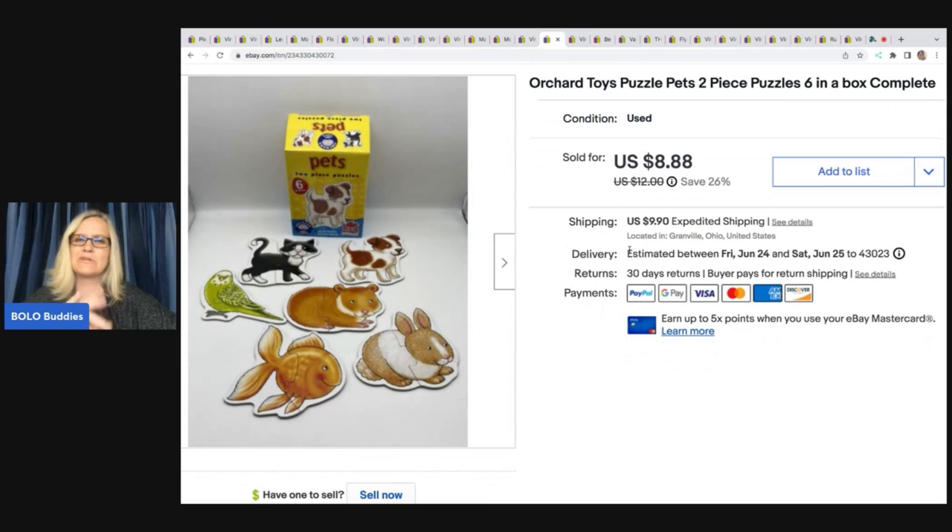Here is another item I didn't really source — someone on Facebook Marketplace reached out who I'd bought from before and said she had a bag of toys. It was this puzzle. Comps weren't great and it's kind of heavy, so I knew it would be major bread and butter, but I listed it anyway. Somebody offered me $6 and I took it. I had probably a dollar or less in it, and the buyer was all in for $19.28 with tax and shipping.